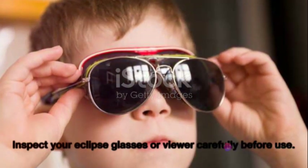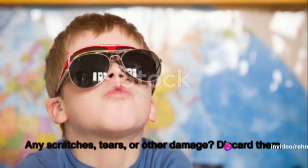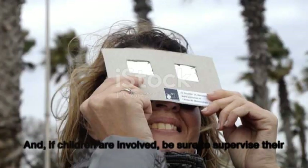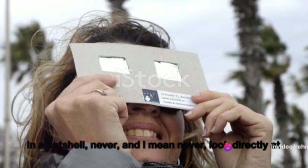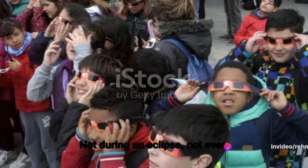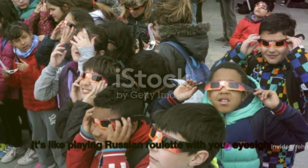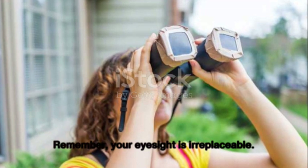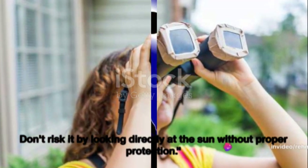Inspect your eclipse glasses or viewer carefully before use. Any scratches, tears or other damage — discard them, they're as good as useless. And if children are involved, be sure to supervise their usage closely. In a nutshell, never look directly at the Sun without proper eye protection — not during an eclipse, not ever. It's like playing Russian roulette with your eyesight. Your eyesight is irreplaceable; don't risk it.